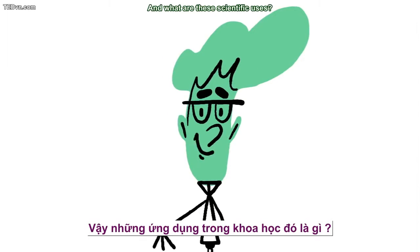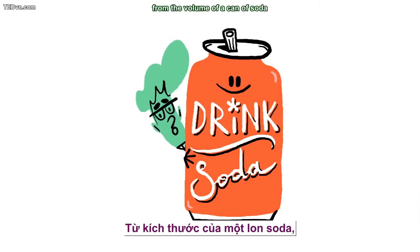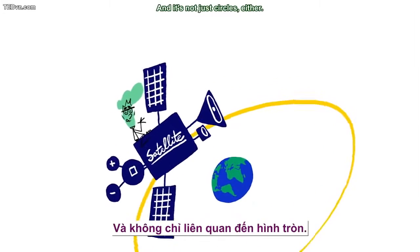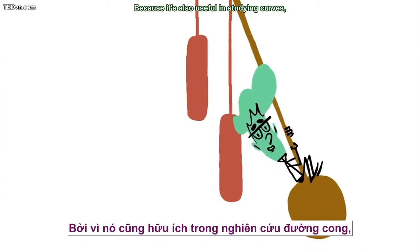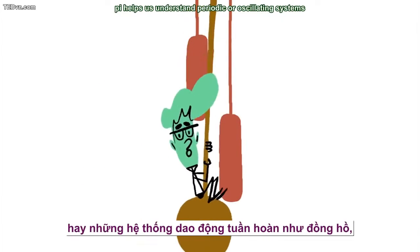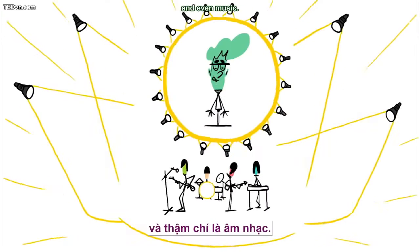And what are these scientific uses? Just about any calculations involving circles, from the volume of a can of soda to the orbits of satellites. And it's not just circles either. Because it's also useful in studying curves, pi helps us understand periodic or oscillating systems like clocks, electromagnetic waves, and even music.